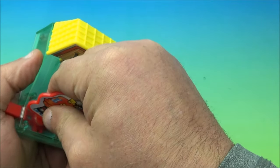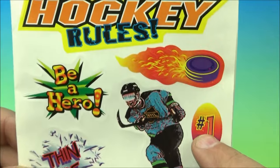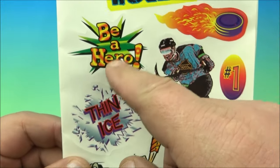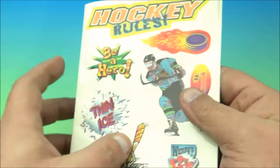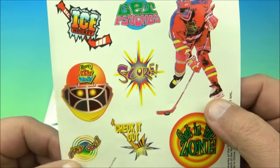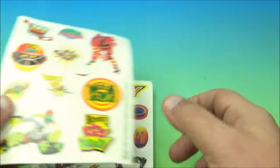Next we have the hockey activity booklet — it reads 'Hockey Rules.' There are stickers: a flaming puck, an 'I'm Number One' sticker for whoever you want — Wayne Gretzky, Mario Lemieux — a 'thin ice' sticker, and a little puck skating away. Open it up and there's another sticker sheet inside. It could be Ovechkin, Crosby, Gordie Howe, whoever you want. There's also a goalie sticker — could be Dominik Hasek or Martin Brodeur. I love hockey — can you tell?